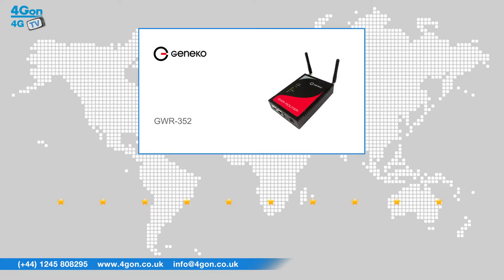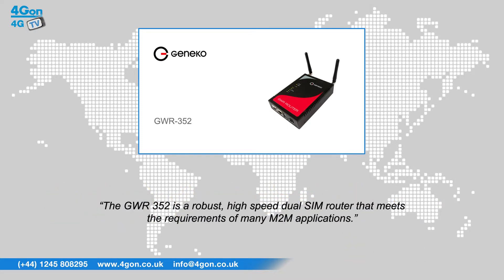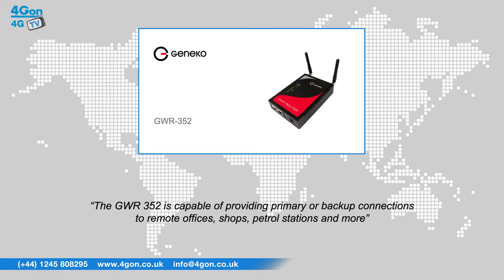After reviewing the GWR352, we've given it a 4Gon rating of 8 out of 10. The GWR352 is a robust, high-speed dual-SIM router that meets the requirements of many M2M applications. It is capable of providing primary or backup connections to remote offices, shops, petrol stations, and more.